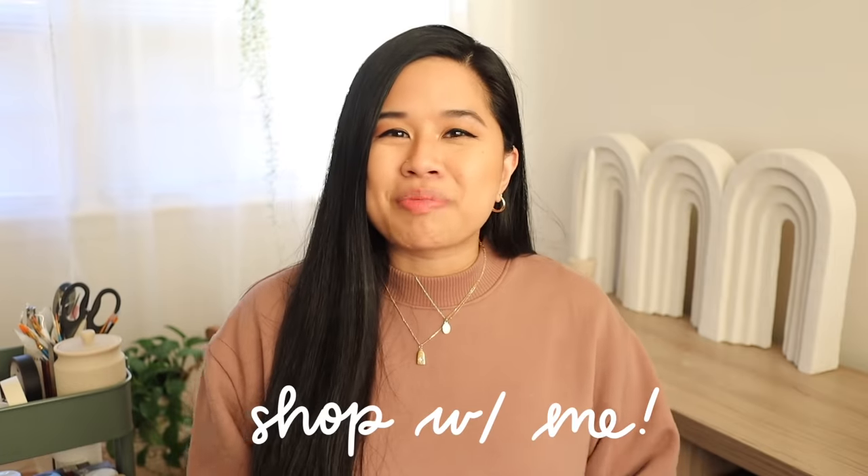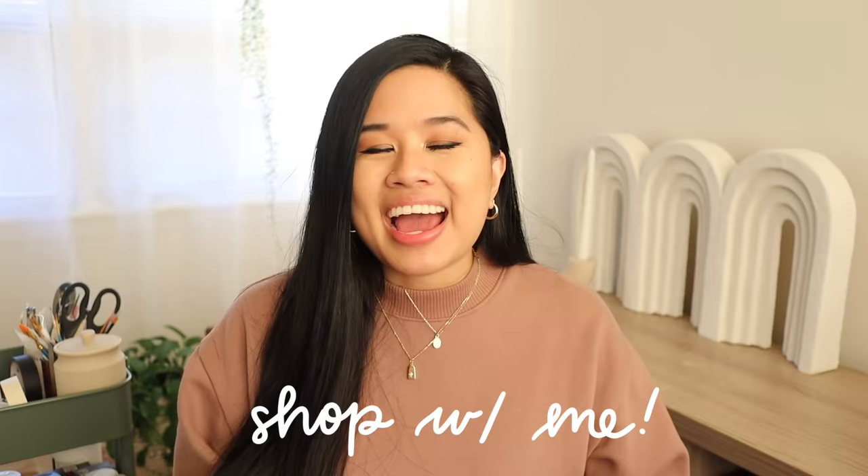Hello YouTube fam, welcome or welcome back to my channel. If you're new here, my name is Tina and I make videos on lifestyle, home, and DIY projects every single week. We're getting very close to doing our kitchen makeover, and a lot of you guys requested to come along as I shop for each one of my spaces. Today I'm taking you guys along as we shop for home decor pieces, and I also have a giveaway in this video, so make sure you stay tuned till the end for all the details.